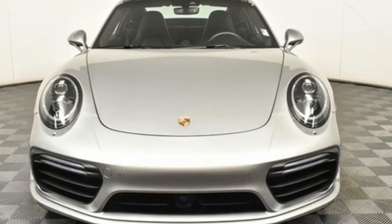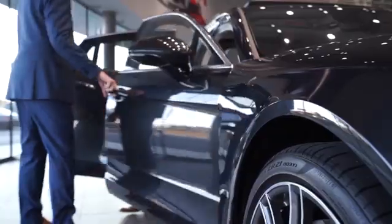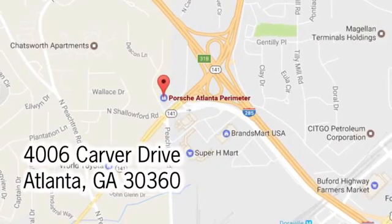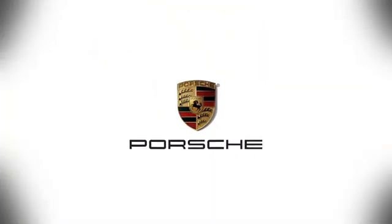You'll never know until you try. Test drive it today. At Porsche Atlanta Perimeter, we prove that buying a car can be a world class experience. Contact Porsche Atlanta Perimeter today. We're conveniently located inside I-285 on Peachtree Boulevard.